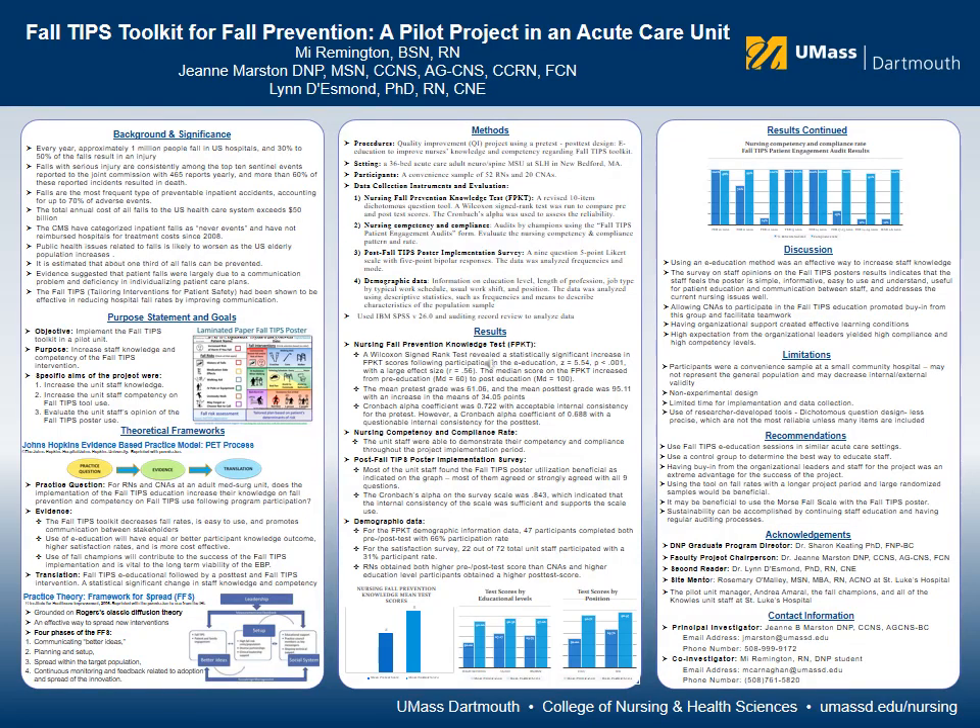The purpose of this project was to increase staff knowledge and competence of the FALL-TIPS intervention after staff education and implementation of the FALL-TIPS toolkit. The focus of this project was to utilize the FALL-TIPS poster as an educational tool for patients and a communication tool between RNs, CNAs, and other bedside caregivers.